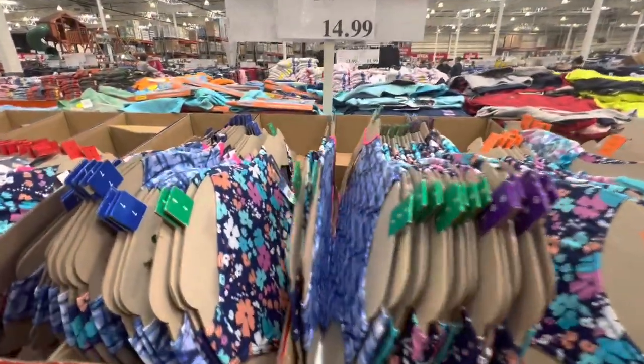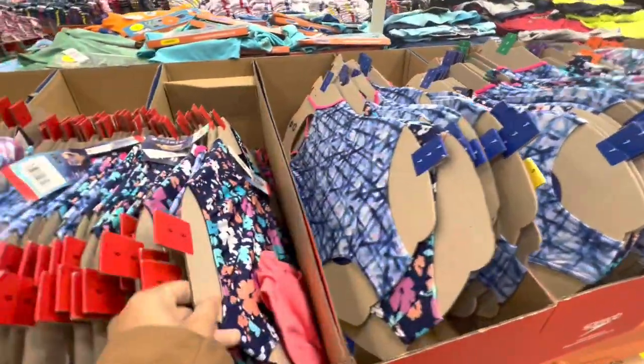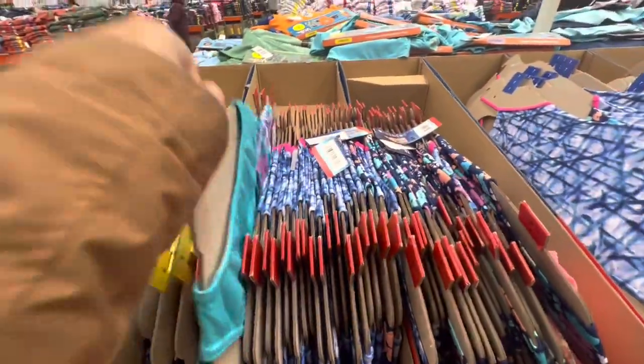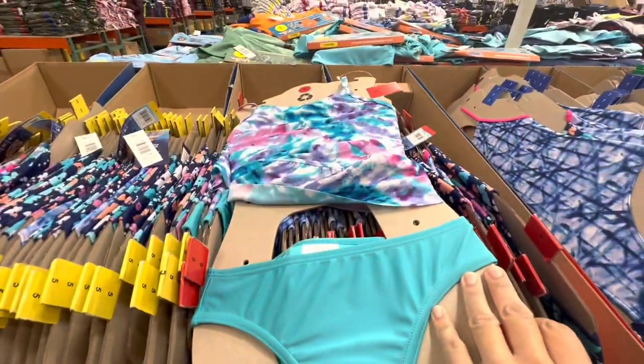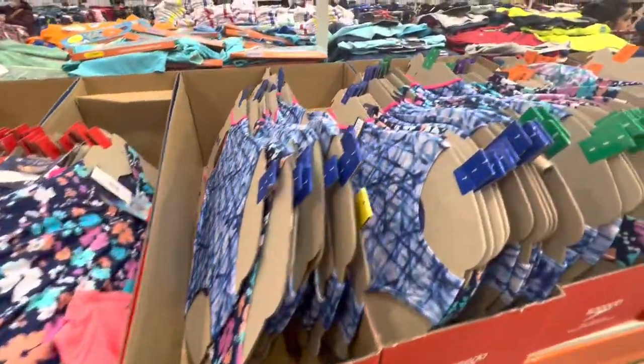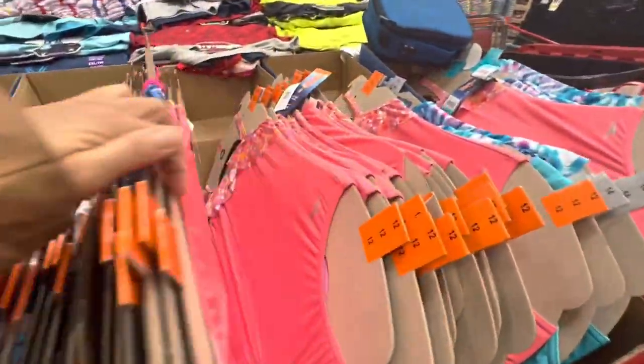Girls' Speedo swimsuits are $14.99 with a few different prints to choose from. I got the floral ones for my daughters a few weeks ago. They have the one-piece option and also a bikini style, but that was the only color or print available for the bikini style while the rest were all one-piece.